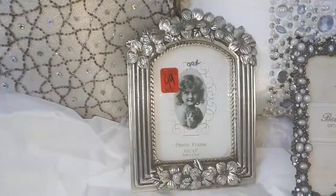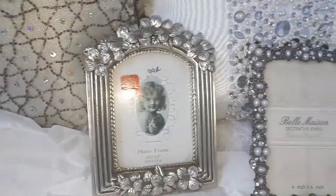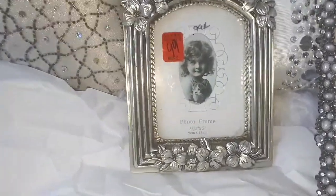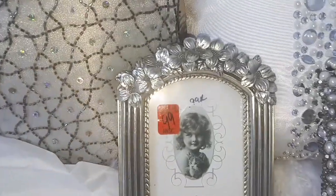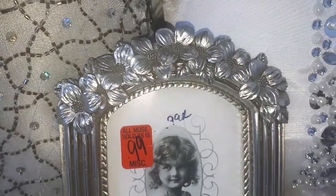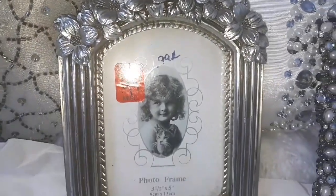The second picture frame I picked up was this one for only 99 cents. I'm not quite sure if it's real silver — I'm also going to be cleaning it up. I picked it up because I really, really like the details. I like the floral flowers on top. I find that it looks very, very feminine, so I really like that.